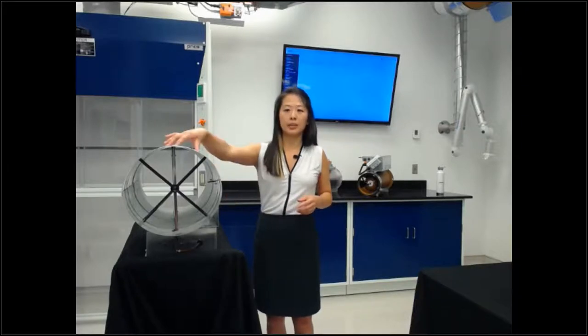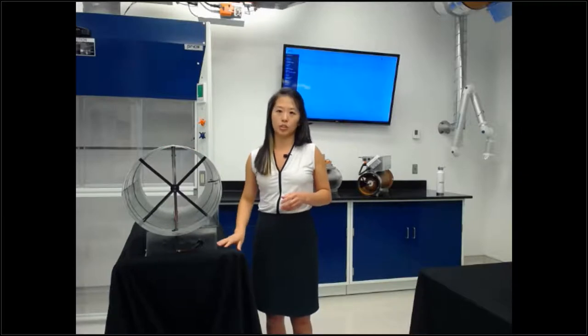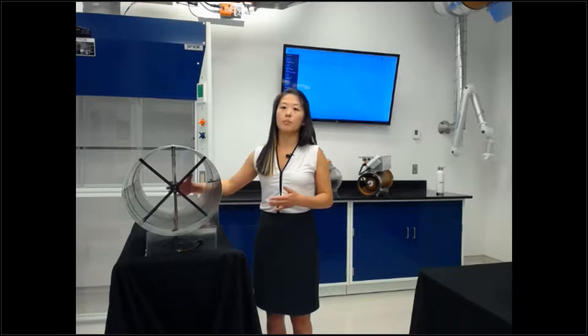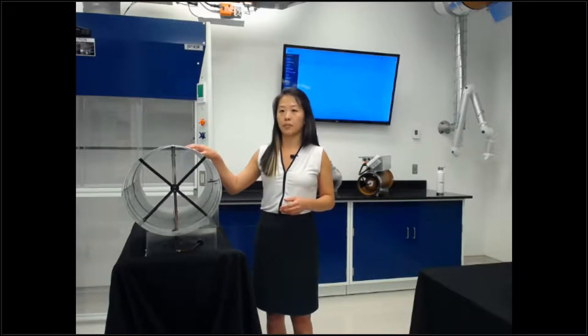We take that direct pressure measurement and relay it back to the controller. The controller determines whether the measured airflow is at its target. If not, it moves the actuator to a specific position and moves the damper blade to maintain the target airflow. That is the closed loop — it's measuring, feeding back to the controller, moving the damper blade if needed, then measuring, comparing, moving, continuously.